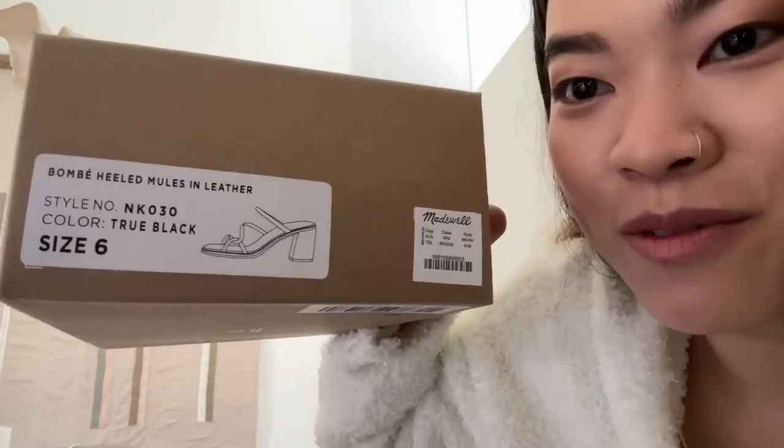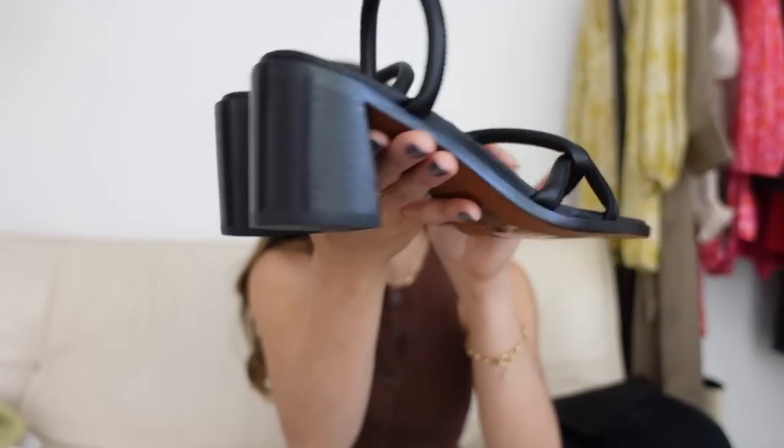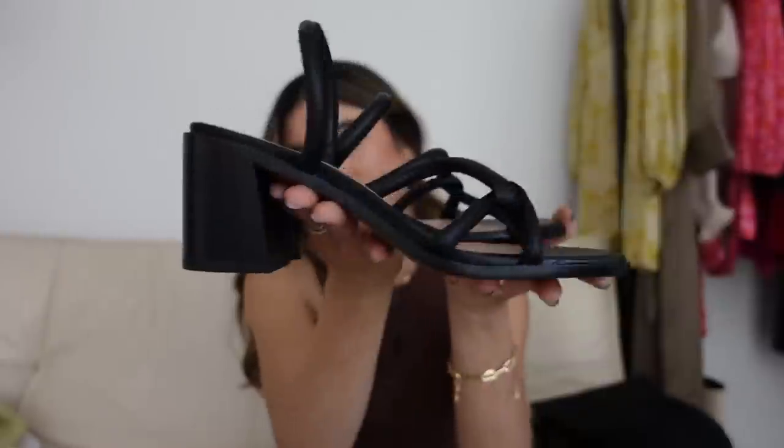I also got one pair of shoes — the Bombay heeled mules. When editing I couldn't find the link because Madewell renamed them; they're now called the Tayla sandal in leather. I love the strap detail on them, the heel height is really good, and they're just so cute.